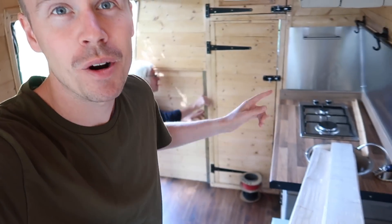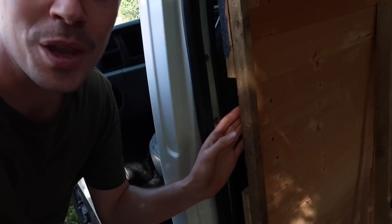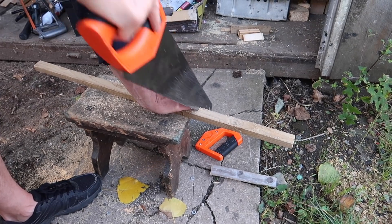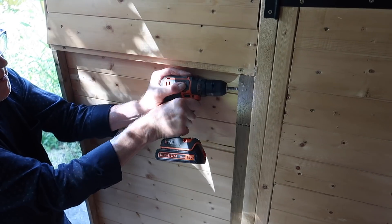Alright, straight back into it. Got dad back on the tools and we're going to run battens down here to start with today to try and get the tongue and groove matching out so it's level, and we're just going to tidy up the little gap where the door handle goes in the process. Time to tongue and groove.